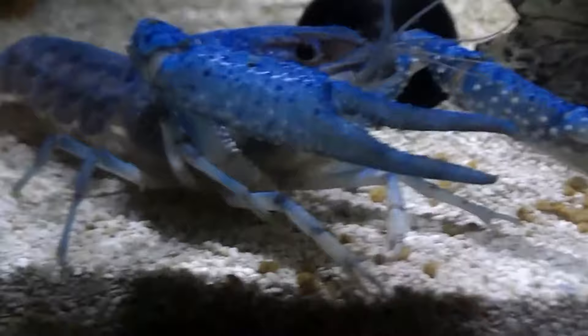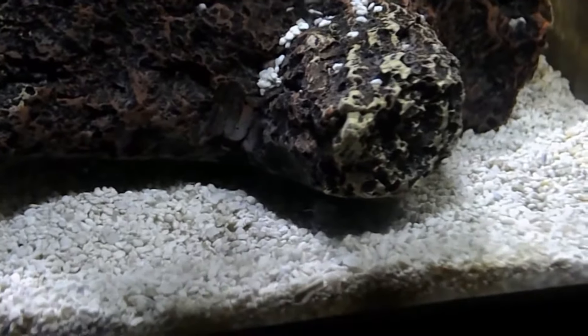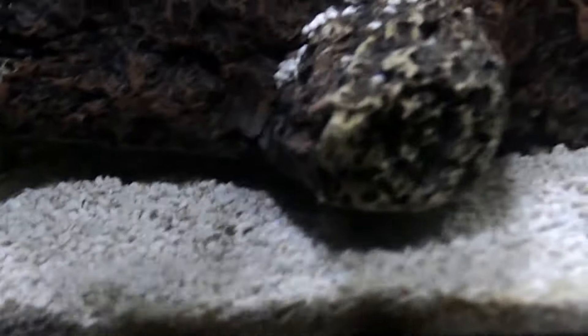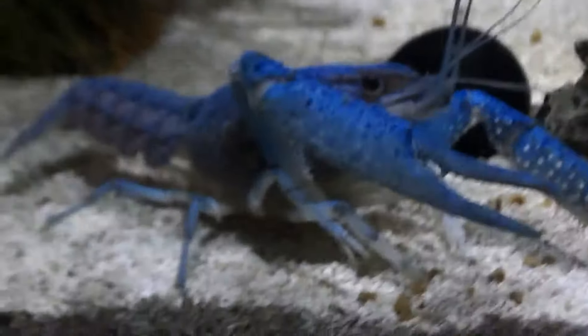Anyway, just figured I'd give you guys a little update on what's going on in my world — where I've been, what I've been up to. Doing a lot with my reptiles lately, getting back into the breeding aspect of it. It's that time of year — putting things into hibernation, getting them going. And of course in the middle of it all, the crayfish are already breeding.